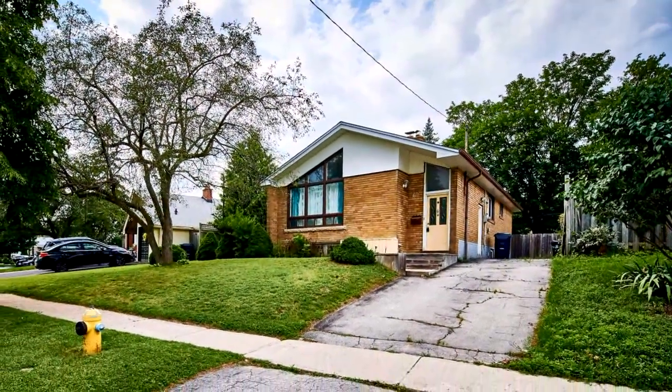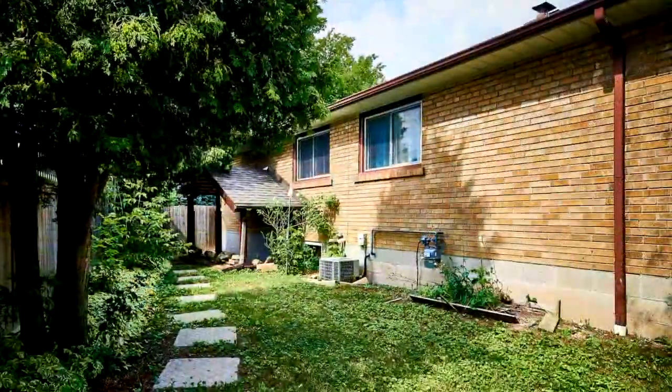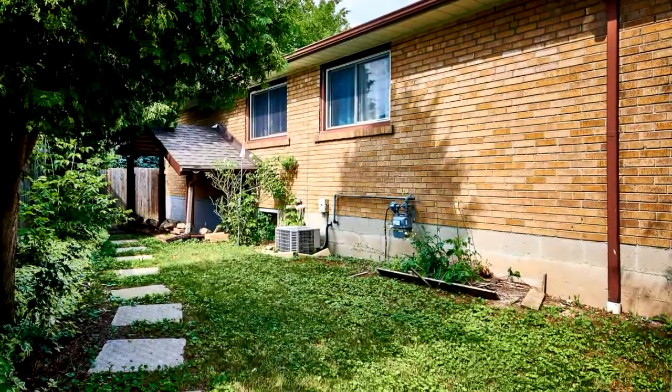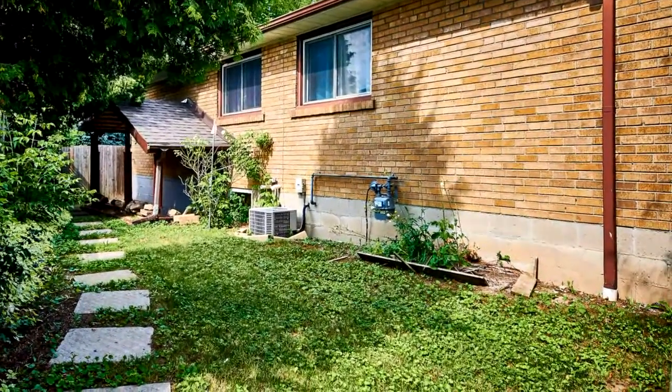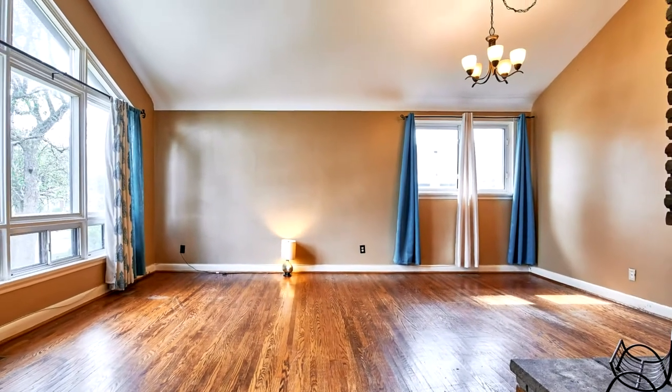Welcome to 62 Chestermere Boulevard in Scarborough, a diamond in the rough. This unique raised bungalow is an architectural showstopper with soaring vaulted ceilings with exposed wood beam and a floor-to-ceiling brick fireplace.